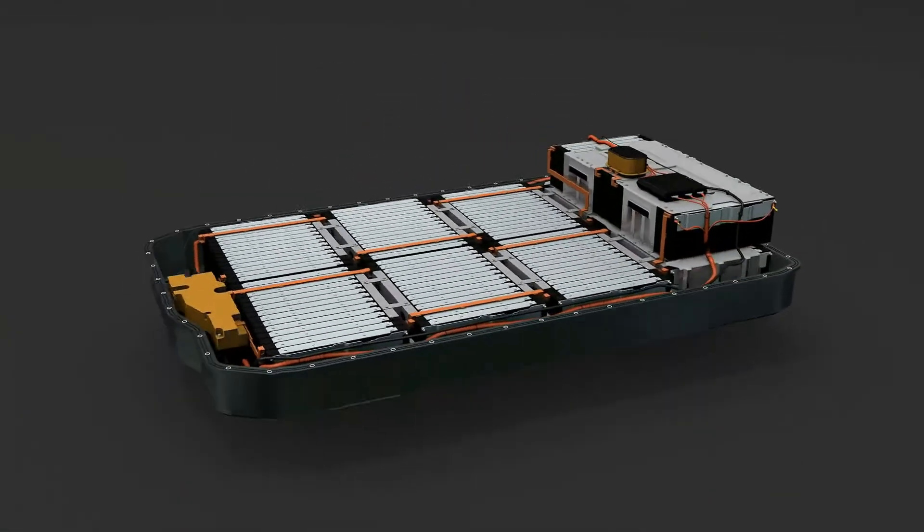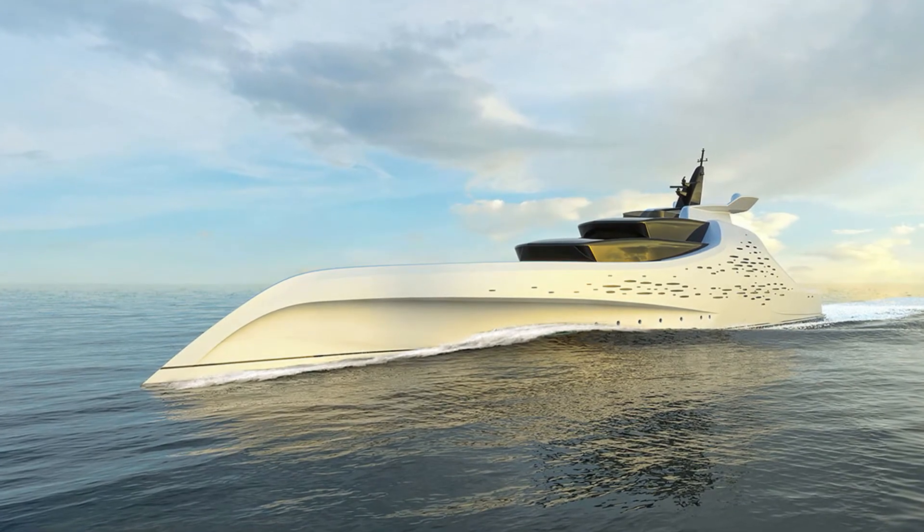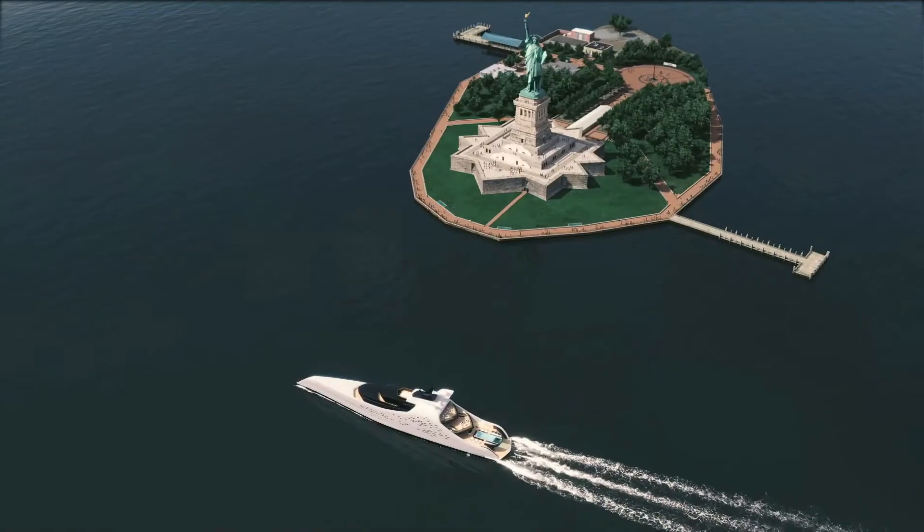Power will be stored within battery cells until it is required, ensuring that there is no carbon impact on the environment. Combined with a stable and efficient hull shape, Zero allows for high-speed cruising while maintaining an extended range at cruise speed.